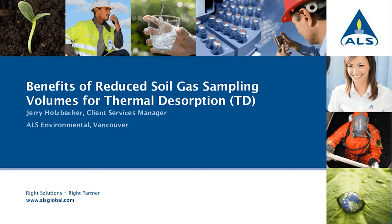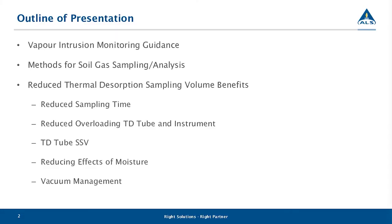If I didn't have you at safety, I should at least have you at saving money. So my presentation today is going to look at how the reduction of soil gas sampling volumes aligns with some of the guidance documents in BC and Canada, and then we're going to take a look at the benefits associated with those reduced sampling volumes. The presentation will cover vapor intrusion monitoring guidance documents, the emergence of these documents, methods for soil gas sampling and analysis — specifically focusing on TD.